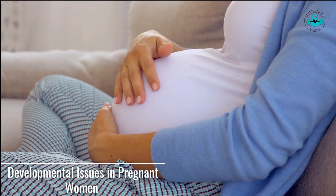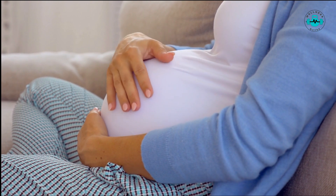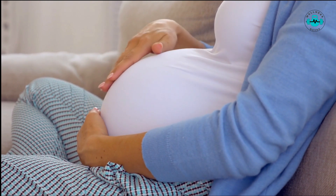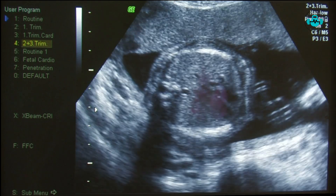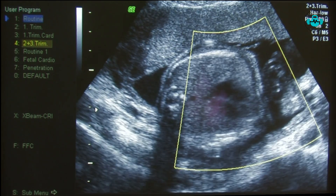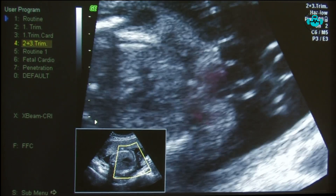Folate is especially crucial for pregnant women as it aids in the proper development of the fetus. Insufficient folate during pregnancy can lead to neural tube defects in the baby, such as spina bifida. If you are pregnant or planning to conceive, it is vital to ensure adequate folate intake to support the healthy growth of your baby.